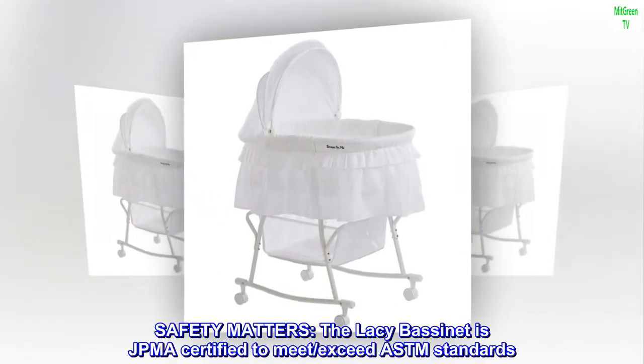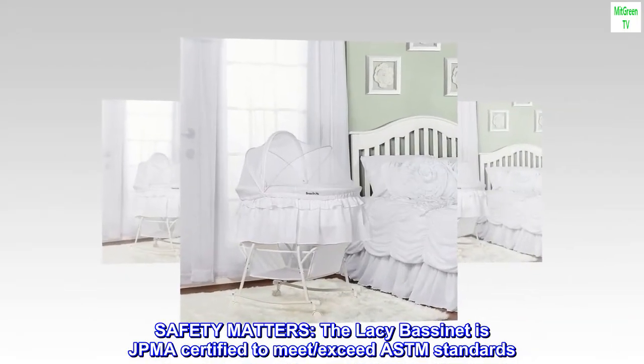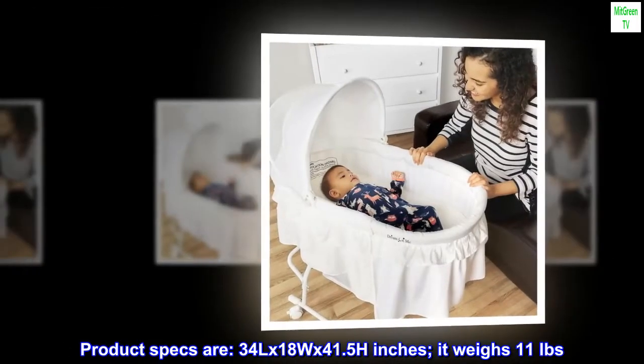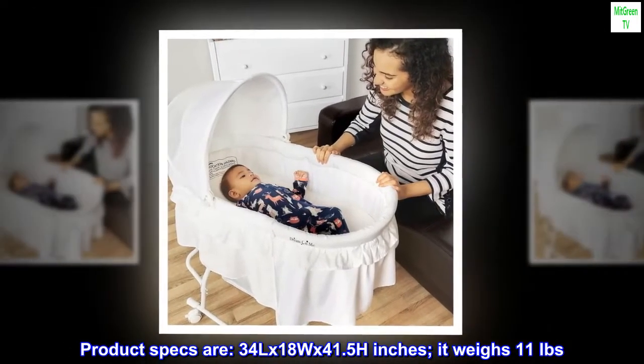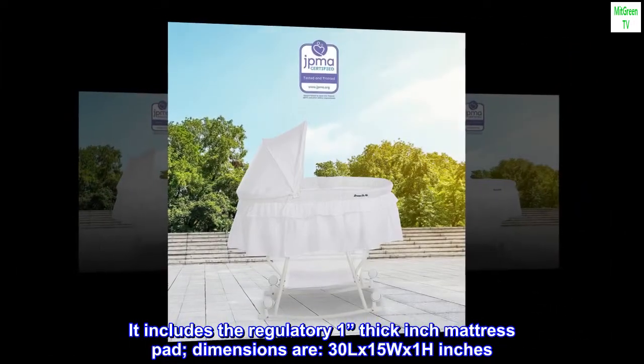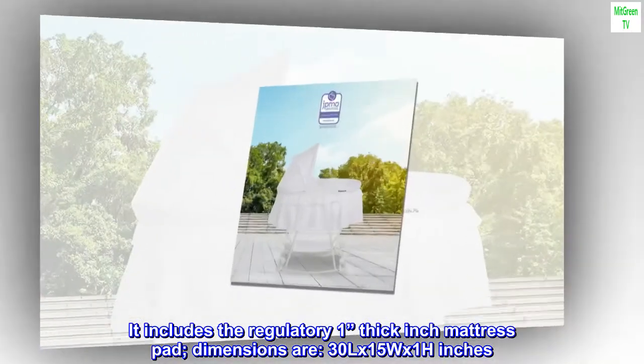The Lacy bassinet is JPMA certified to meet and exceed ASTM standards. Product specs: 34L x 18W x 41.5H inches, weighing 11 pounds. It includes the regulatory one-inch thick mattress pad, with dimensions of 30L x 15W x 1H inches.